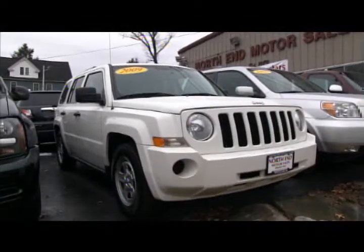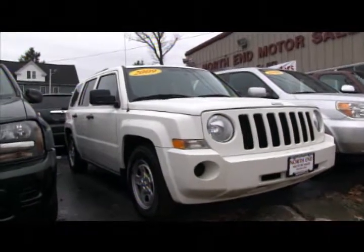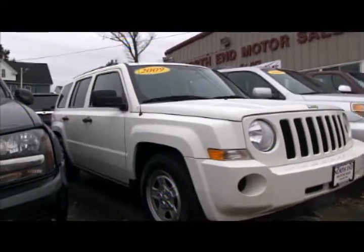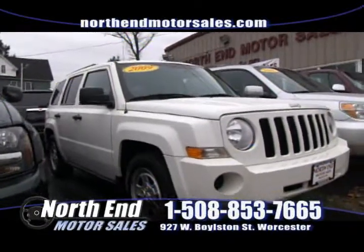Next up we have a 2009 Jeep Patriot — four-wheel drive, five-passenger vehicle, good on gas, it's a four-cylinder. Check it out on the web at NorthEndMotorsales.com or give us a call at 508-853-7665.